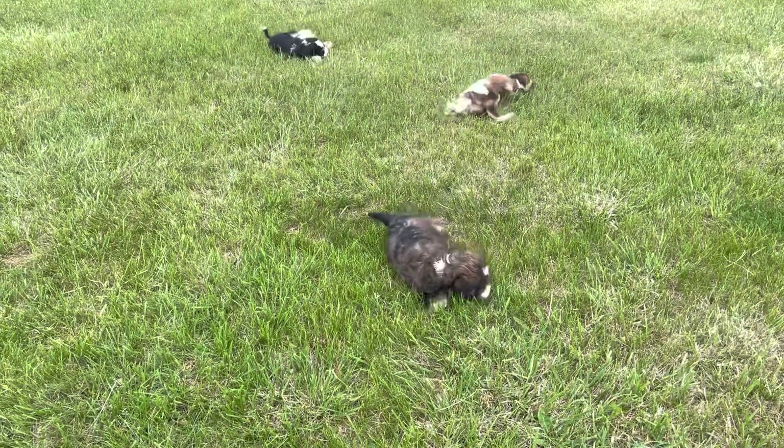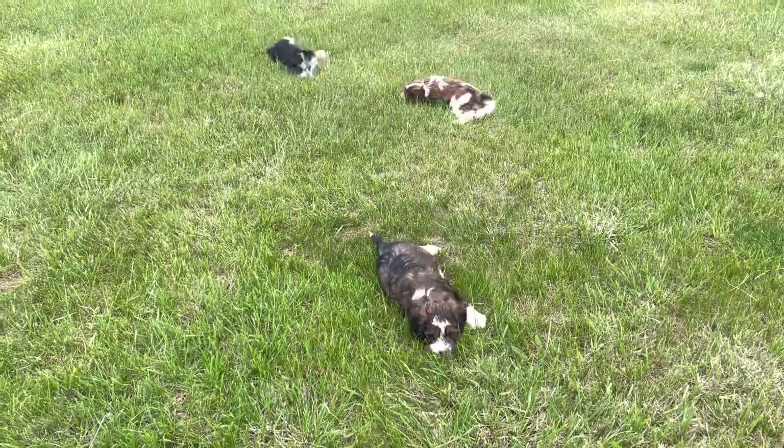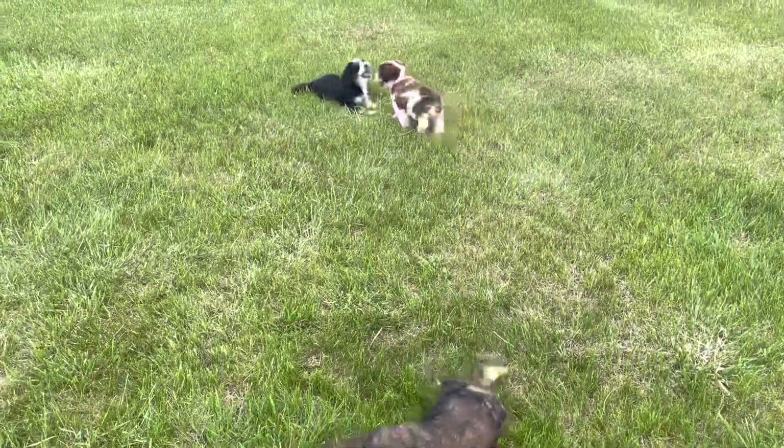We're just saying 'puppy puppy' and they know to come. They're so much fun to take outside and play.